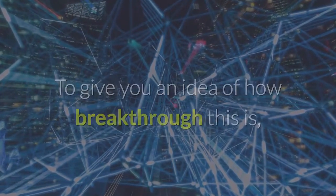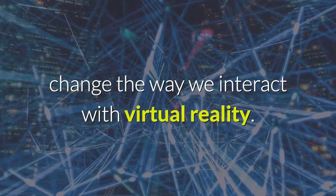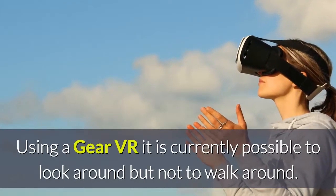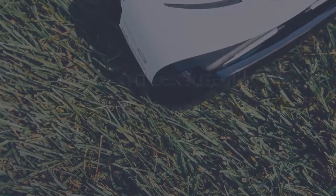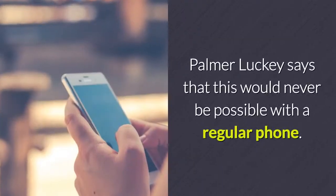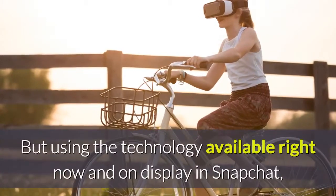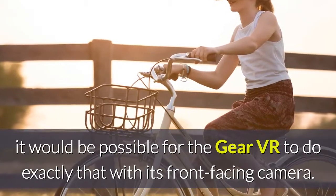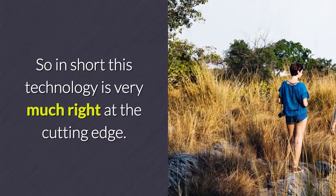To give you an idea of how breakthrough this is, the technology is impressive enough to potentially change the way we interact with virtual reality. Using a Gear VR it is currently possible to look around but not to walk around, because the Gear VR can't detect whether you're moving forward or backward — it has no sensors capable of doing this. Palmer Luckey says that this would never be possible with a regular phone. But using the technology on display in Snapchat, it would be possible for the Gear VR to do exactly that with its front-facing camera. So in short, this technology is very much right at the cutting edge.